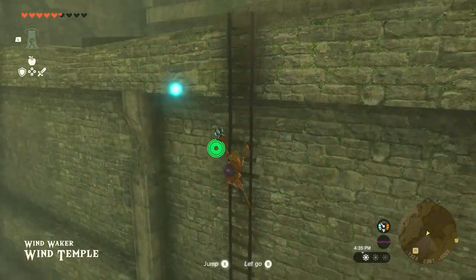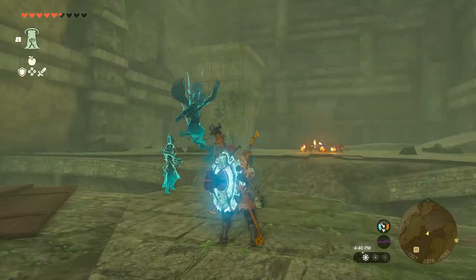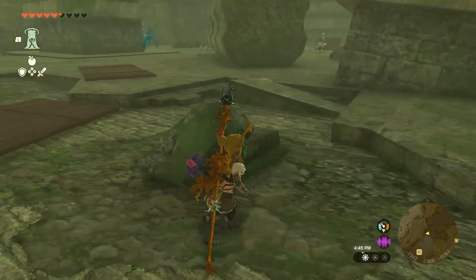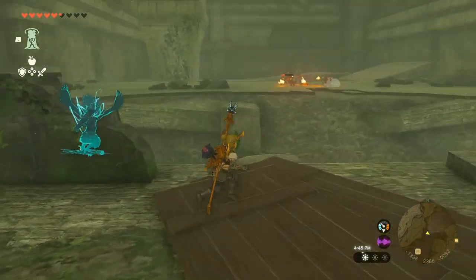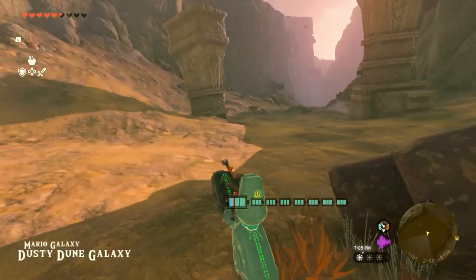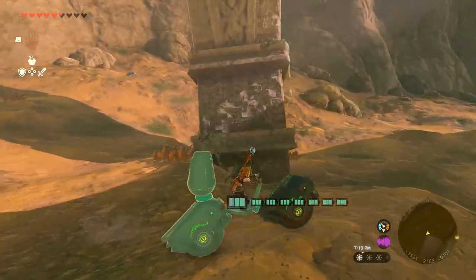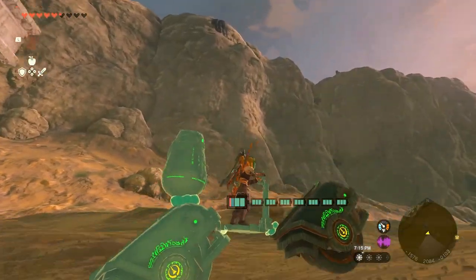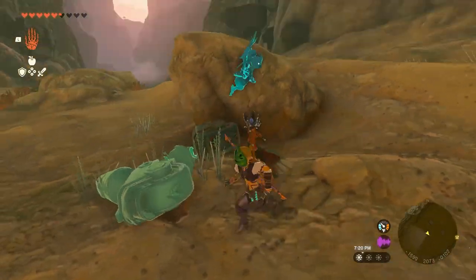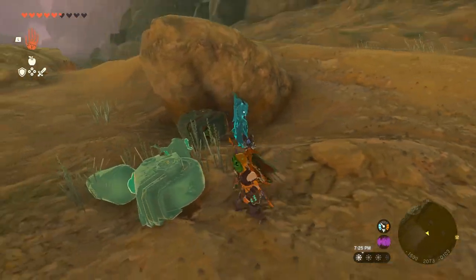This area kind of reminds me of one of the first rooms in the Wind Temple in Wind Waker — I don't think it is, but I hope I'm not the only one. Hey guys and gals, I'm Pal, and welcome back to The Legend of Zelda: Tears of the Kingdom — not Breath of the Wild.